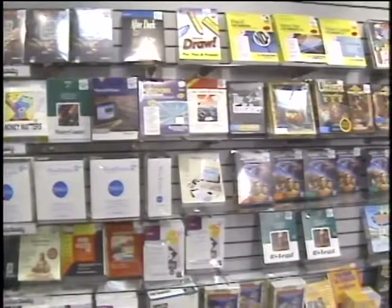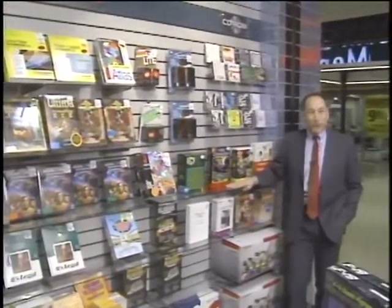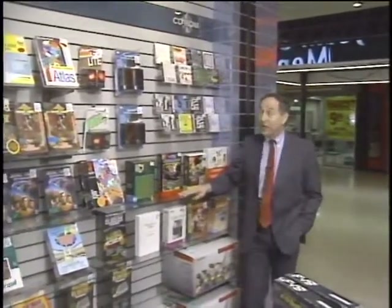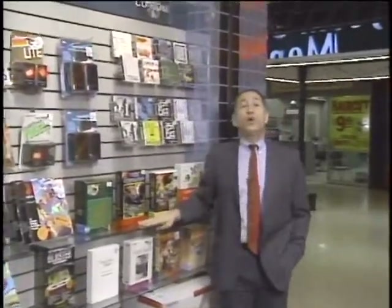If you haven't been to your neighborhood software store lately, you may not realize there is a new category of software on the shelves. No longer do the signs just say Mac, IBM, five and a quarter, three and a half. There is now a CD-ROM section in your software store. Software on CD-ROMs is for real now with lots of new titles coming out every week. Today we take a look at the new kit on the shelf, CD-ROM software, on this edition of Computer Chronicles.